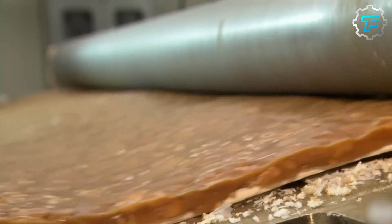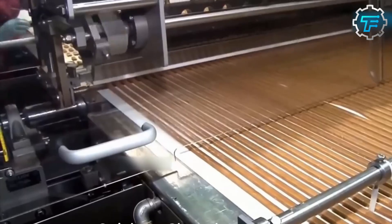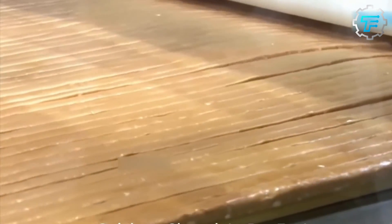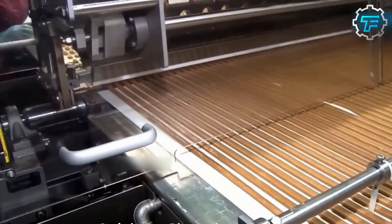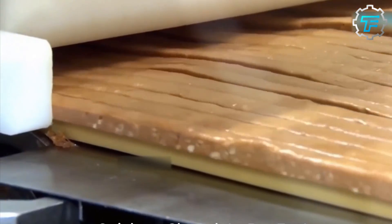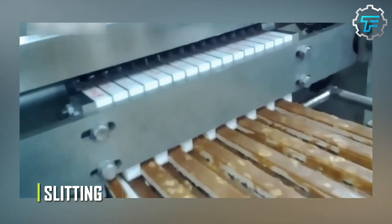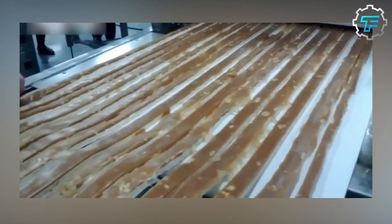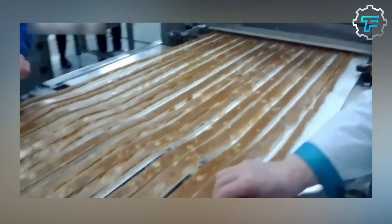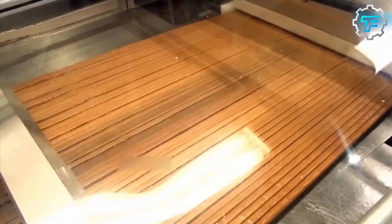At this point it's time for the caramel mixture and the nougat to finally meet. One cooling roll spreads the already thinned-out nougat onto a flat conveyor, and another spreads out the caramel mix right on top, forming the two internal layers of the Mars chocolate bar. This two-layered slab is transferred onto a moving conveyor, which carries it to the slitting area. The slitting machine uses very fast and sharp blades to divide the nougat-caramel slab into 38 long strips, before cutting each strip into the size of an individual Mars bar.